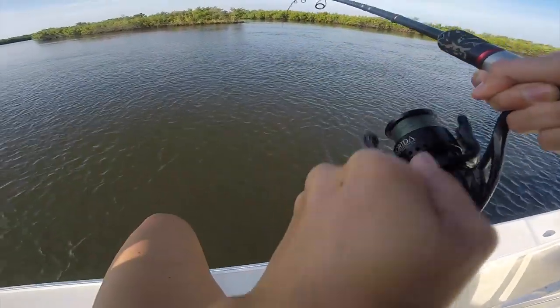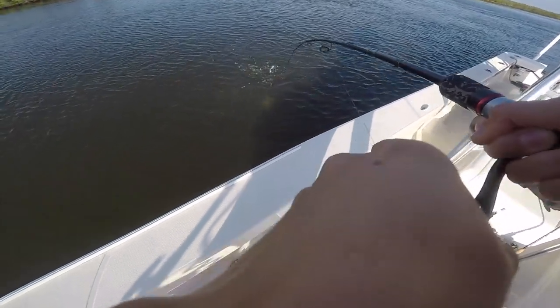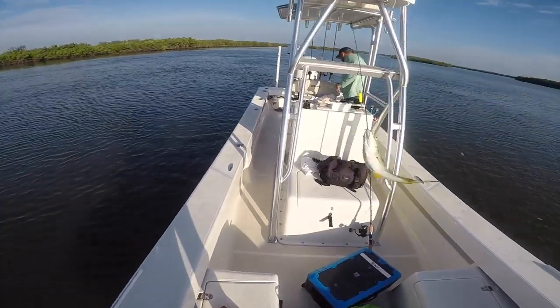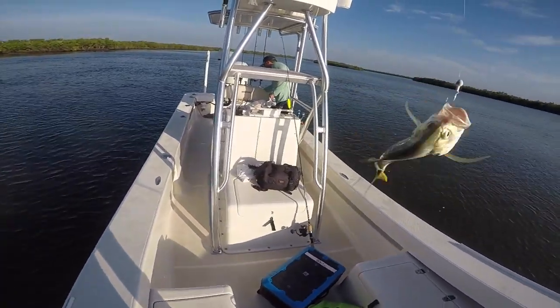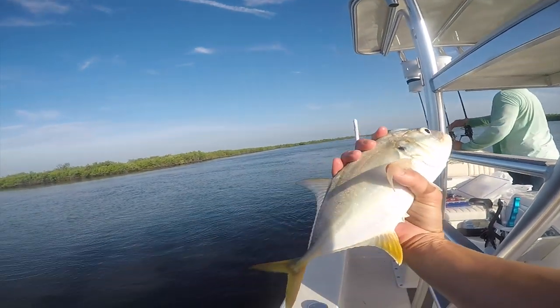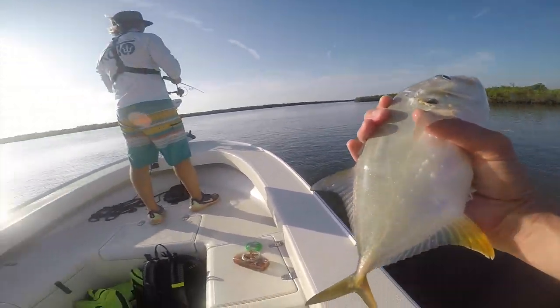That's a fish! First one of the morning and I'm on — some live shrimpies. Looks like a trout... actually it's a Jack Crevalle. Got the skunk out of the boat quick. First fish in the boat — nice little Jack Crevalle. Just a little guy, so I'm gonna let him go and hopefully get on some more.